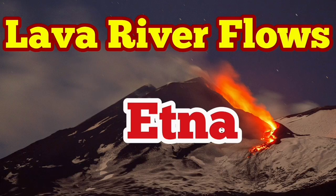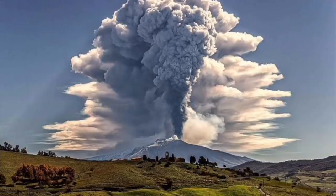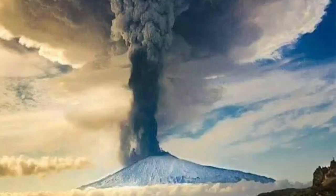The lava river flows from Mount Etna. Mount Etna is the biggest volcano, probably in Europe. It's a result of the subduction of the African plate under the Eurasian plate, creating this beautiful scenery — the island of Sicily.